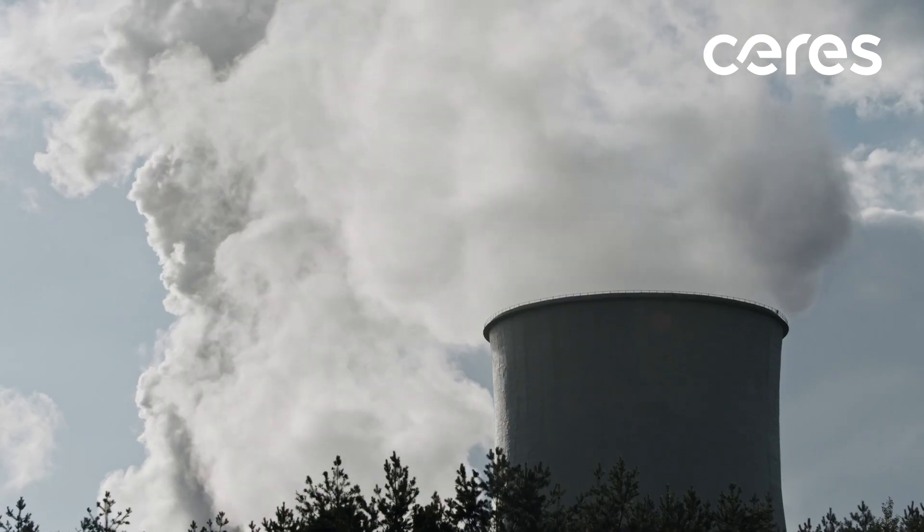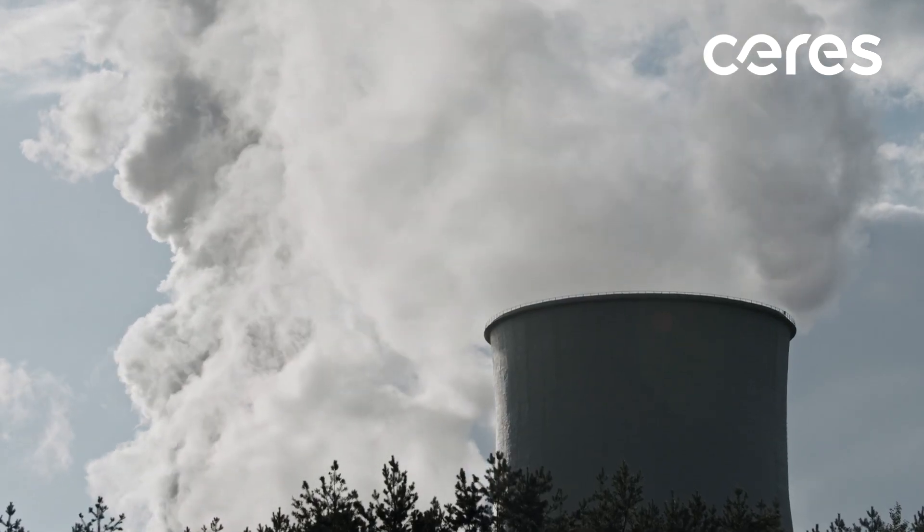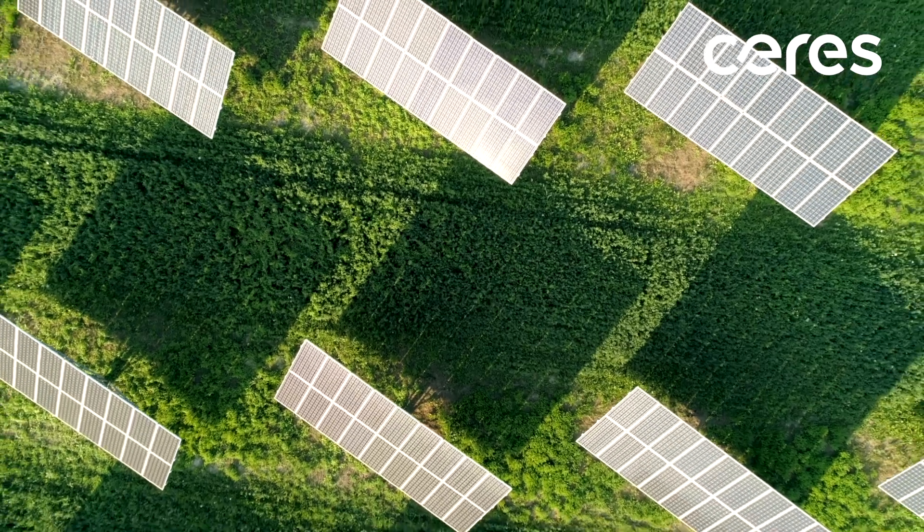The majority of carbon dioxide emissions that we produce either come from burning fossil fuels for heat and electricity, or transforming fossil fuels into gases such as hydrogen to make products like steel, fertilisers, plastics and other chemicals.